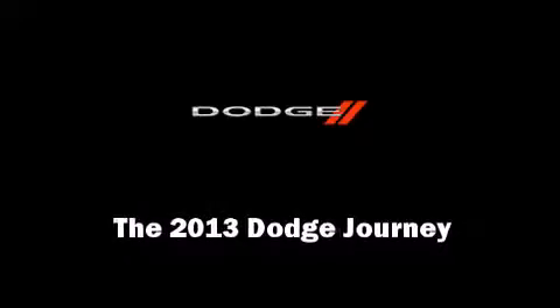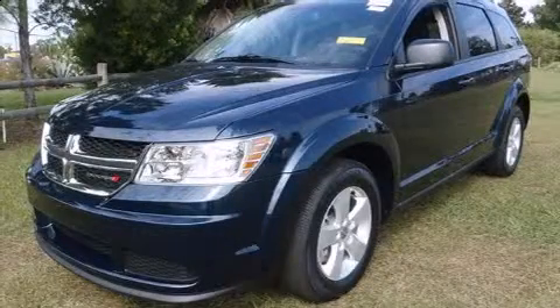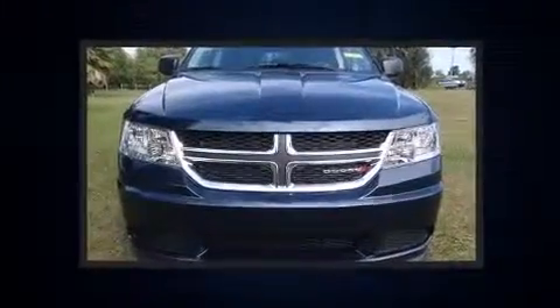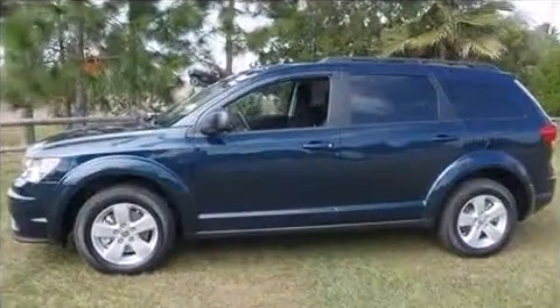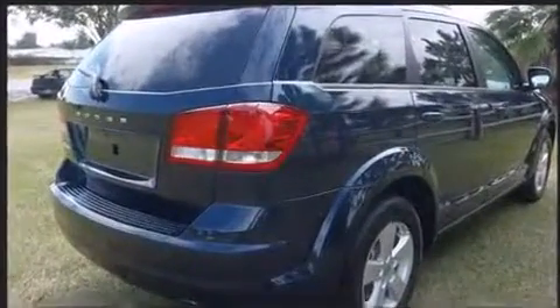Familiarize yourself with the 2013 Dodge Journey. Under the hood you'll find a 4-cylinder engine with more than 170 horsepower, providing a smooth and predictable driving experience. Dodge prioritized practicality, efficiency, and style by including front and rear reading lights.